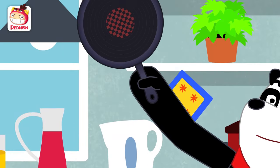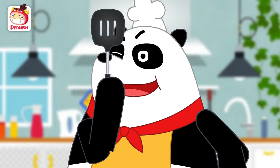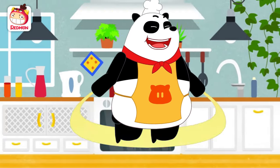I am the amazing Panda Chef! Well then, shall we make something yummy? Cooking, fun cooking time!